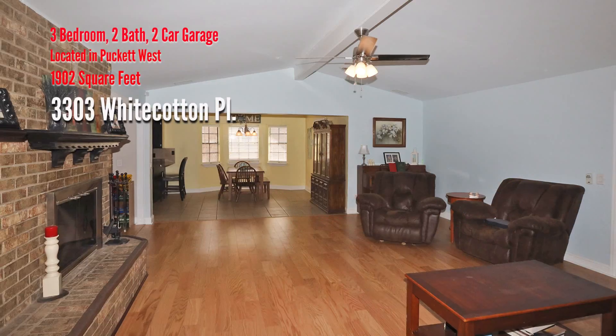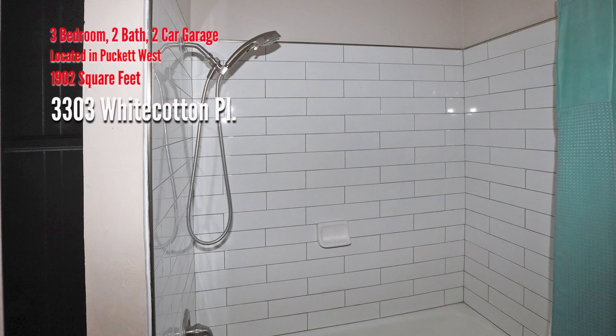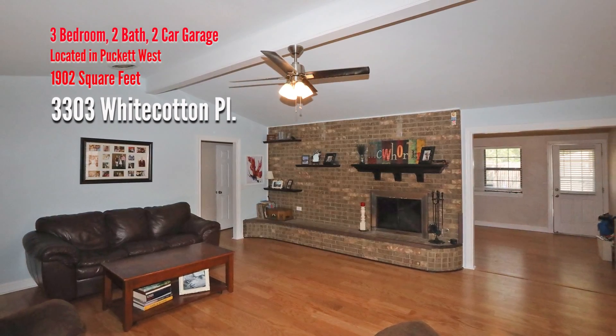Recent updates include wood floor in both living areas, carpet and beautiful subway tile in both bathrooms. You will love the gorgeous wood-burning fireplace.